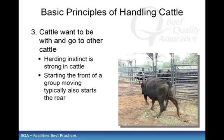A herding instinct is natural among prey animals like cattle. They like to stay together in visual and/or physical contact with each other. You can take advantage of this natural instinct by working from the front of a group of cattle — if you start at the front, the back will follow. This herding instinct is also a good reason why, in most cases, one animal should never be left alone in a pen or alley.